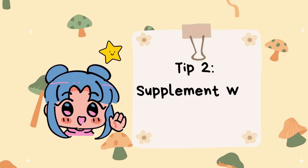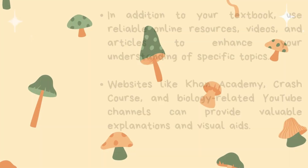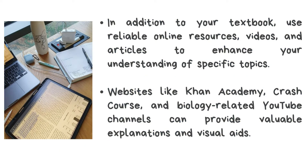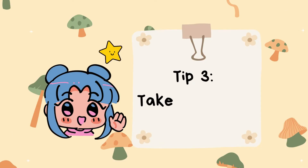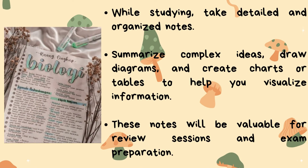Tip number two: supplement with reliable resources. In addition to your textbook, use reliable online resources, videos, and articles to enhance your understanding of specific topics. Websites like Khan Academy, Crash Course, and biology-related YouTube channels can provide valuable explanations and visual aids.